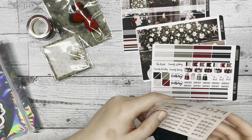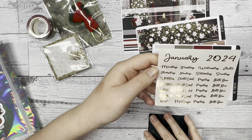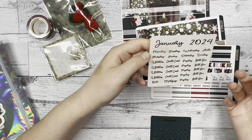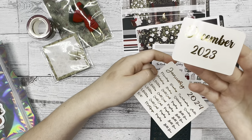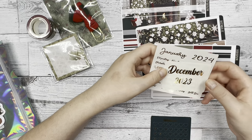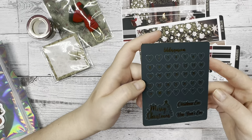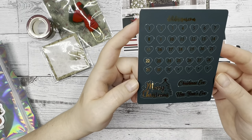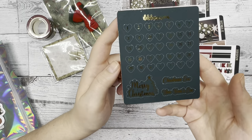We made an oopsie — we accidentally put January instead of December. So we figured since we already printed it, you might as well just have the January one. And we included a December 2023 in the monthly since we messed up on accident. Then lastly we have the heart date dots for the monthly, and if you look closely at the bottom, we have a couple of scripts: New Year's Eve, Christmas Eve, and a little 'Merry Christmas' sticker in gold foil.